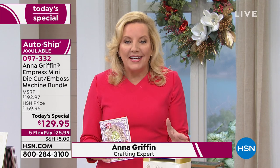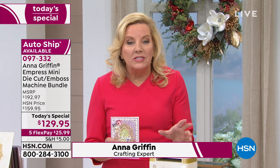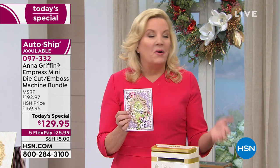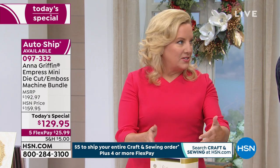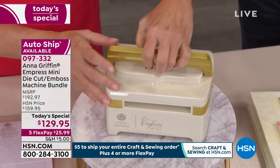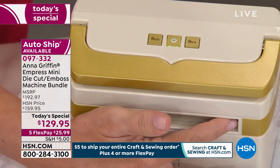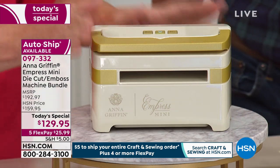By mini, we mean it's half the size of our standard Empress machine. It has a four-and-a-half-inch opening and a full-size plate system — four-and-a-quarter by seven-and-a-half — for die-cutting, embossing, and creating beautiful projects right out of the box. The machine is just under six pounds. It's a perfect size — mighty but mini. It has three buttons on the top: the power button and the run button. The opening on the full Empress is nine-and-a-half inches, so this is about half.